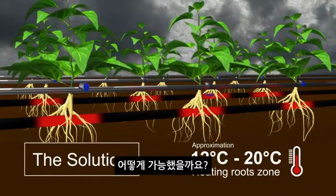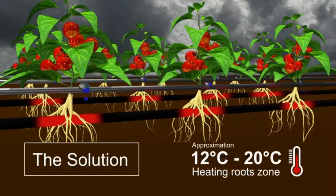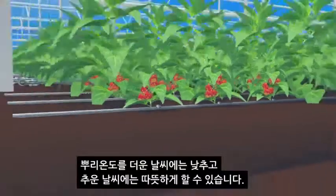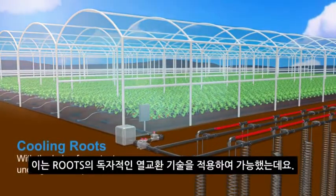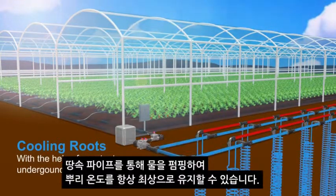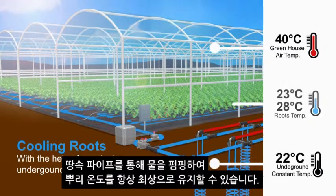How does it work? Using their innovative Ground Source Heat Exchange two-in-one technology, Roots are able to cool the root zone layer during warmer climates and heat the root zone layer during cooler climates. This is achieved using their proprietary Ground Source Heat Exchange technology that pumps water through underground pipes to optimise the root zone temperature to a consistent optimal temperature range.